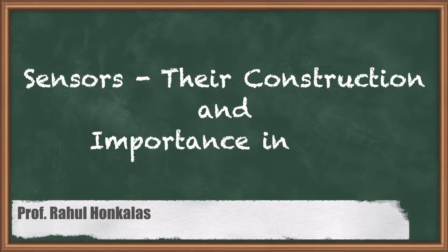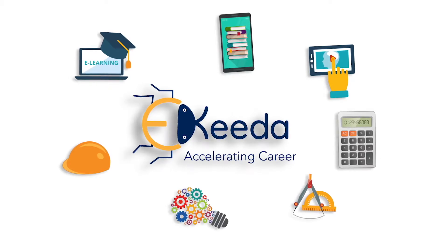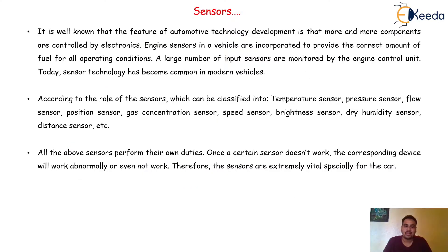In this video we are going to discuss sensors, their construction and importance in the electronic control module, that is ECM. In the last video we discussed the meaning of the electronic control modules as well as the electronic control unit itself. We came to know that this ECM or ECU is very important in every modern day car or automobile. One of the very important inputs required by the electronic control unit is called the sensor.